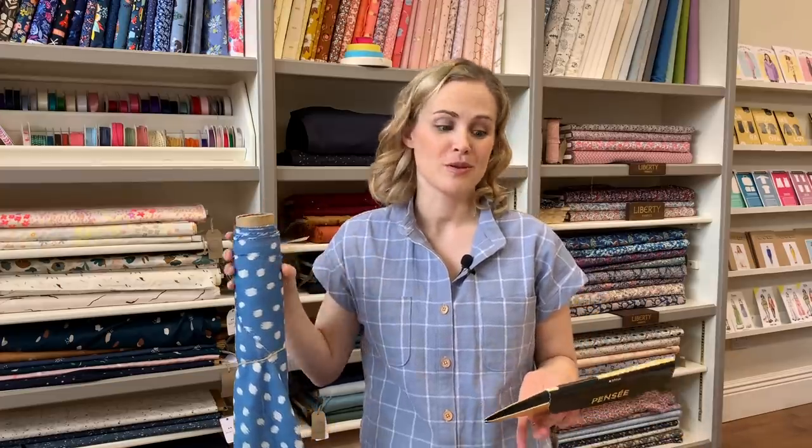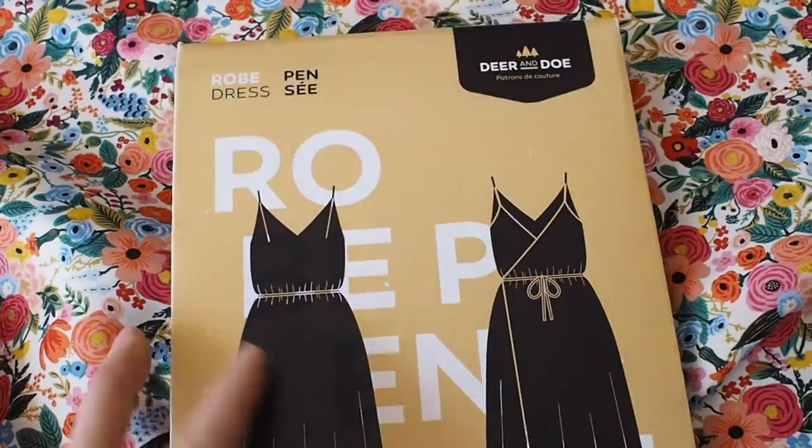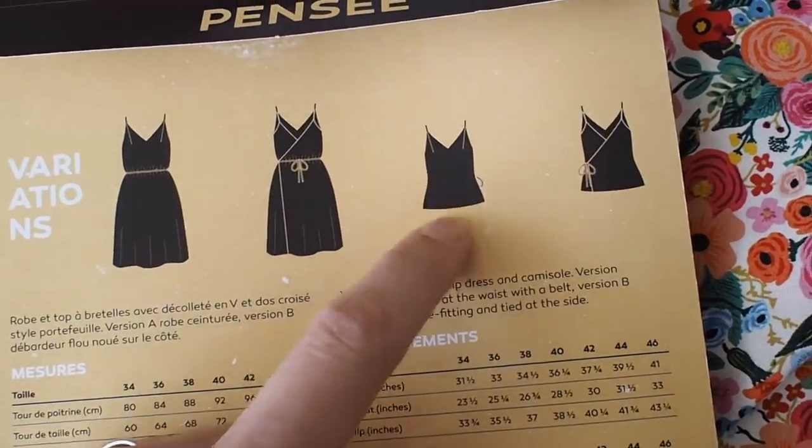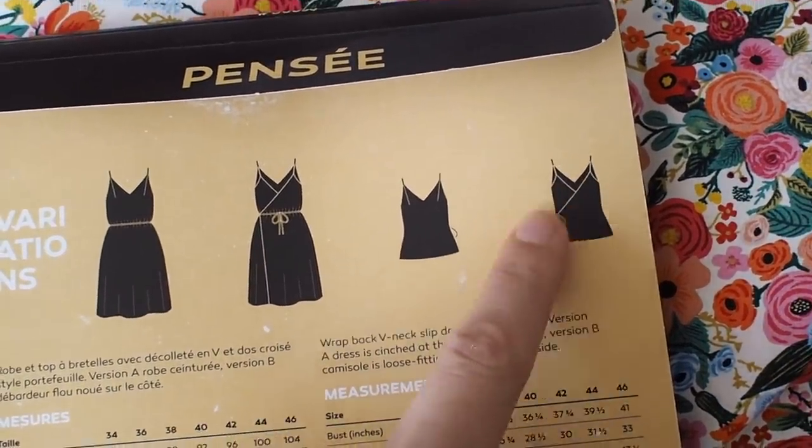The first top I've chosen is one of the new Deer and Doe ones — it's the Pensée dress and camisole. The pattern comes with a dress and a camisole, but it's the camisole version I'm highlighting here. If you like the Ogden camisole style, this is a nice variation — it's got a wrap at the back with a little tie, a nice V-neck, and darts at the front which make it more fitted at the bust. The pattern recommends rayon, lyocell, cupro, silk crepe, silk, charmeuse, and cotton crepe — something with a lot of fluid drape and movement.